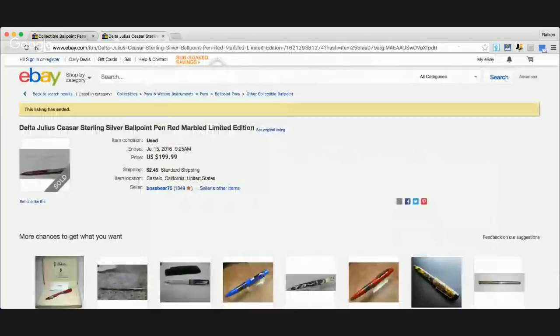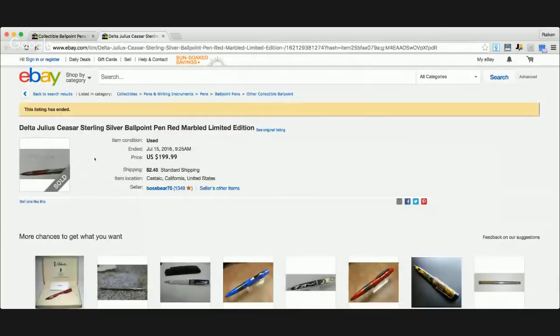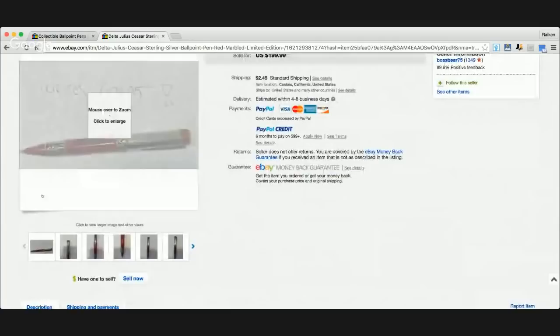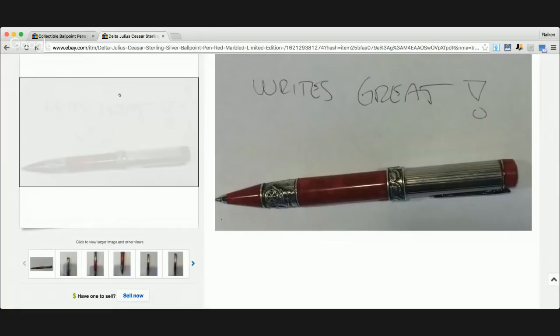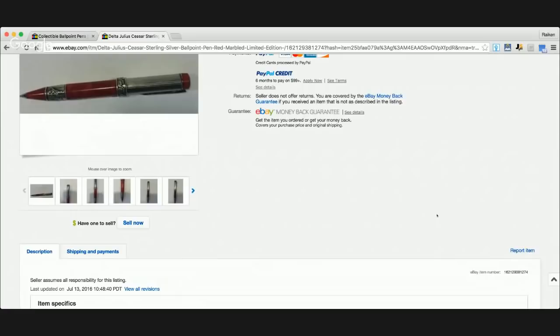Here's another pen that sold for under $199 with best offer — a Delta Julius Caesar sterling silver ballpoint pen. Take a look at the picture — it's a really cool looking pen with a lot of attention to detail. It looks like it's sterling silver, and I can already see that right off the bat. I've already learned one big thing I want to share: sterling silver pens are worth money. So now you know what to look for — sterling silver pens.